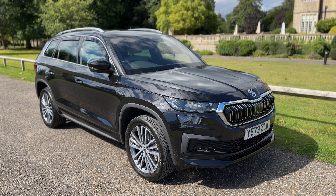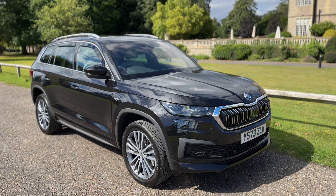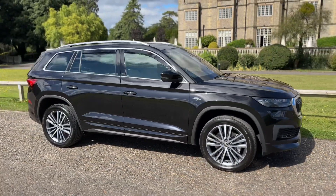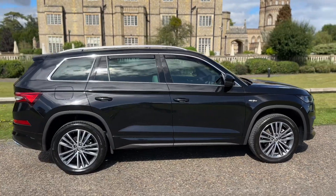Welcome to this video presentation here at Wimbledon Carriage Company. Here we have the Skoda Kodiaq Laurin and Klement on a 73 plate. I'm going to start off by showing you around the outside of the car and then we'll hop in and run through some controls on the inside of it.